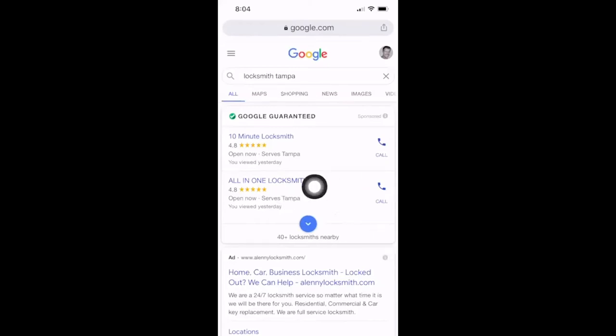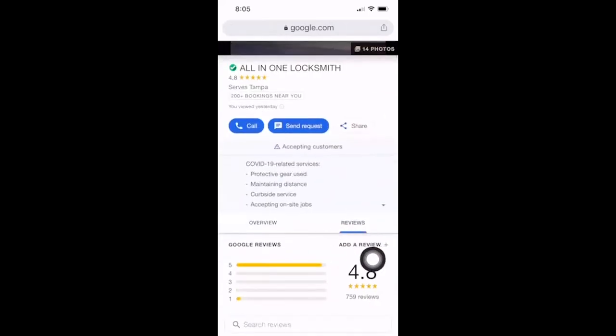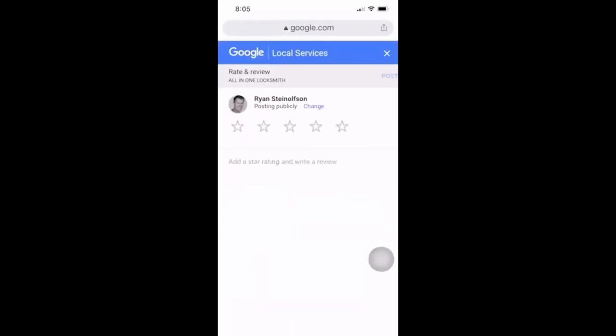Did everybody follow along with how to get to the review box? Go through the steps: do a search for 'locksmith Tampa,' go to All in One, go down to where it says reviews, click to add a review. If the person's logged in, it'll take them right to the review box. That's how Google is connecting that review being left by that person to the phone call they made maybe 5, 10, 20, 30 minutes before. They're connecting it to a verified page.